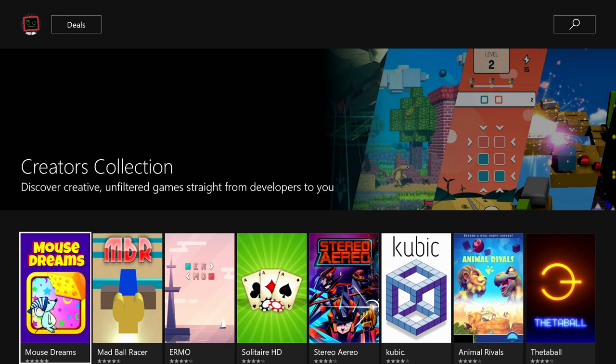What you're looking at is a new section on the Xbox One store that's only been up for a couple weeks. It's called the Creators Collection. The description says you can discover creative, unfiltered games straight from developers to you. That's how we like it — we like our indie games raw and unfiltered.